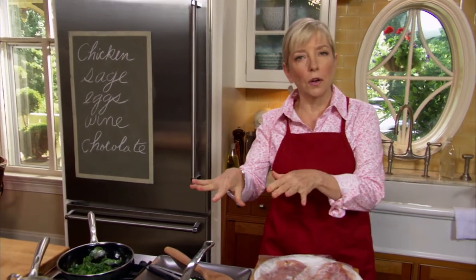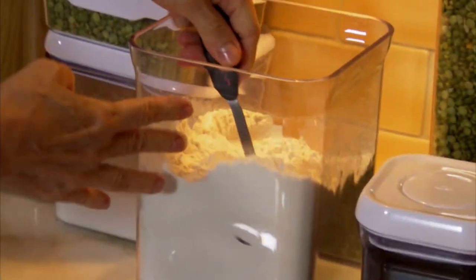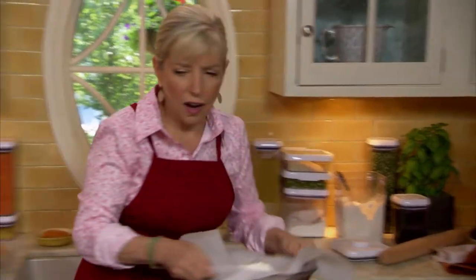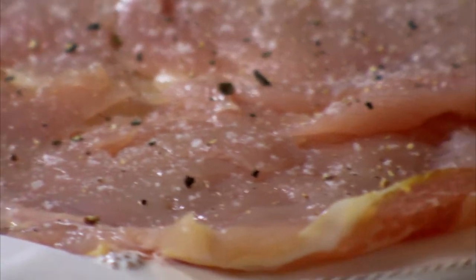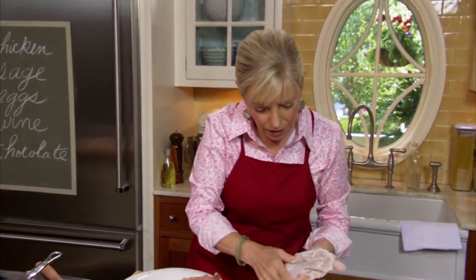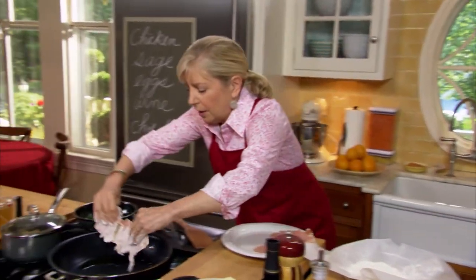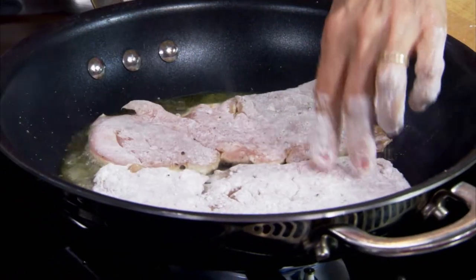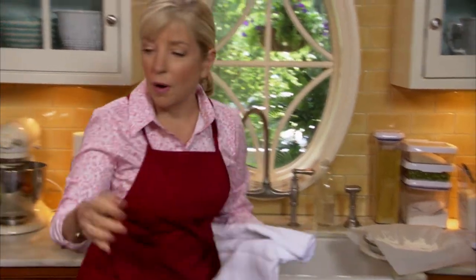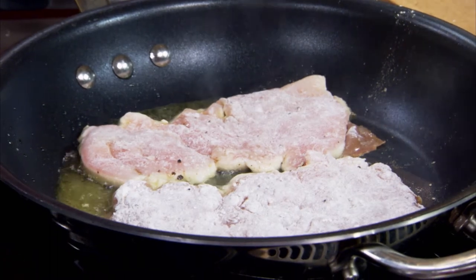Get about a third of a cup of flour seasoned with salt and pepper — season only the chicken side since the prosciutto side is already quite salty. Flour the pieces on both sides at the last minute; never pre-flour meat or fish because it will get gummy. Sauté these just two minutes a side until golden brown, and you'll be able to see the sage right through the prosciutto.